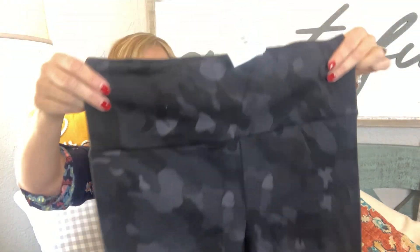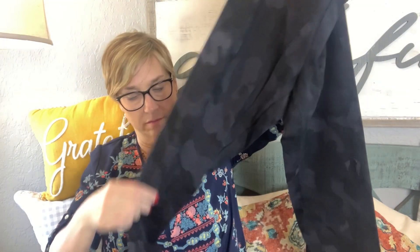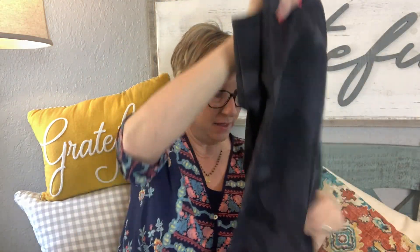We got some leggings! Camo print wide waistband leggings in charcoal for $48 — the brand is Search for Sanity. Those are kind of cute. I like those, and $48 is a decent price. My last style box I kept some green camo leggings, so I may be a little over camo, but we'll see.